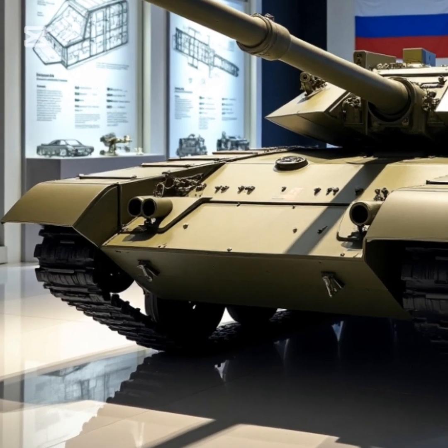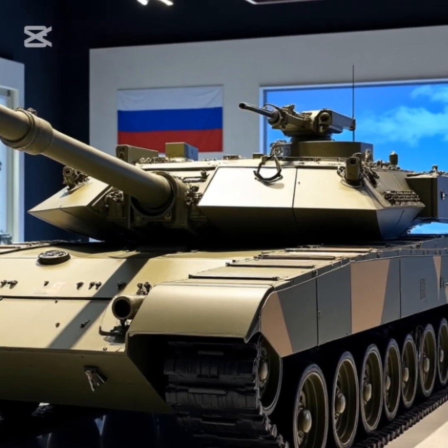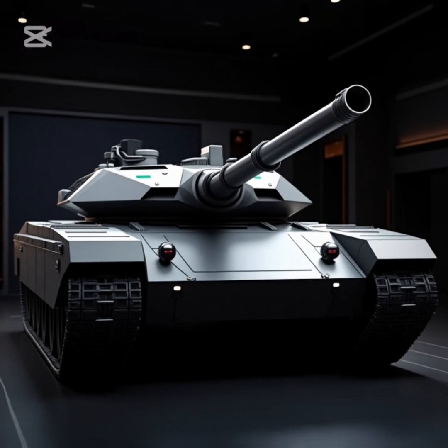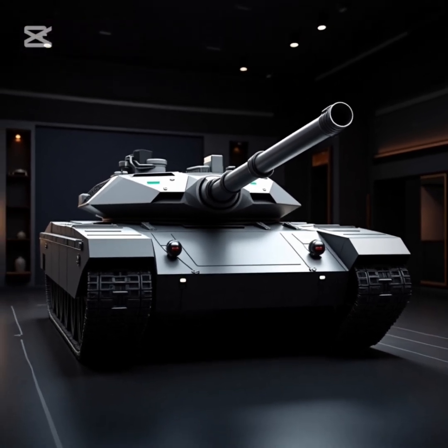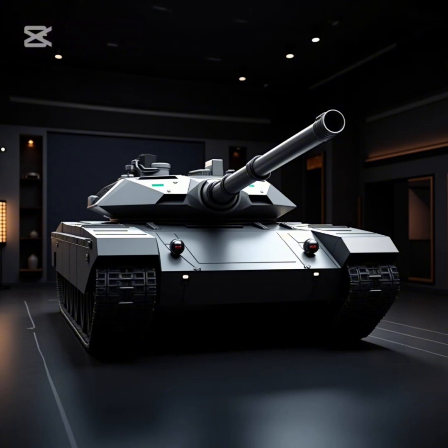Unlike traditional Russian tank designs, the T-14 Armata introduces a new level of automation, crew protection, and modularity. Key features include an unmanned turret that increases crew survivability by housing them in an armored capsule.